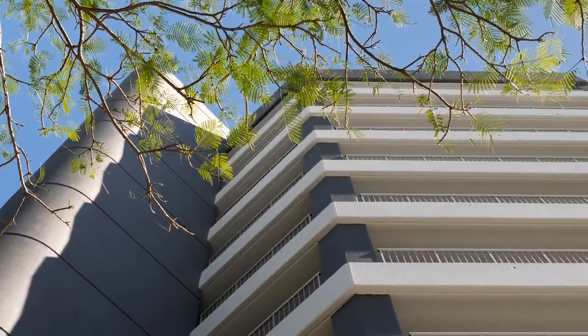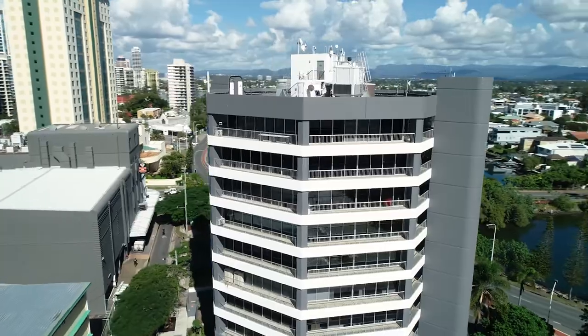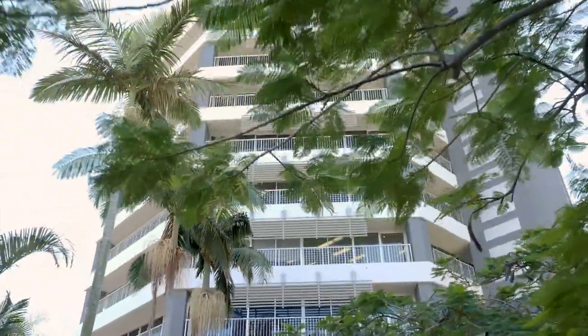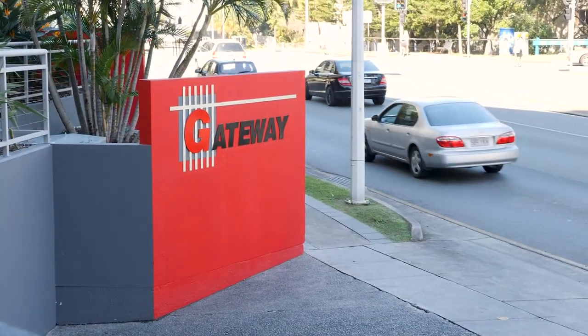We're the owners and managers of the Gateway Building in Surfers Paradise — a 10-storey commercial office tower. We have some very high-end clients in here, so it's very important to us to maintain a high presentation. Danny and his team provided excellent service, excellent pricing, excellent consultation leading up to the painting, and the team were absolutely professional and have given us a phenomenal result. We can't recommend them highly enough.